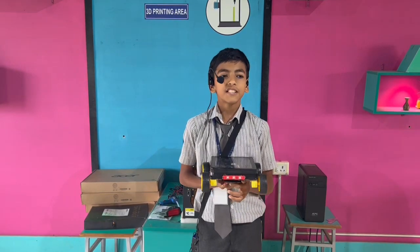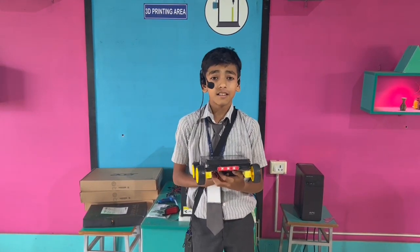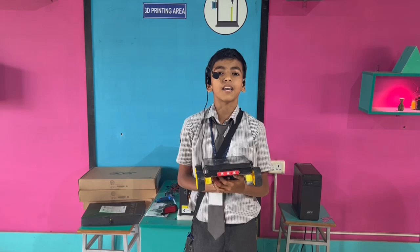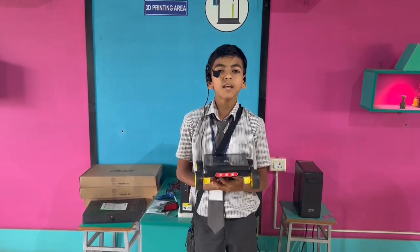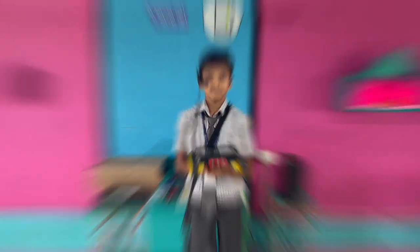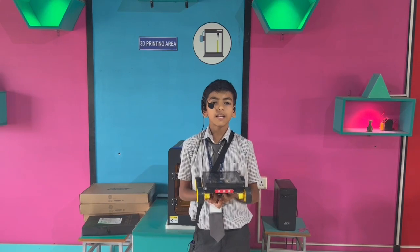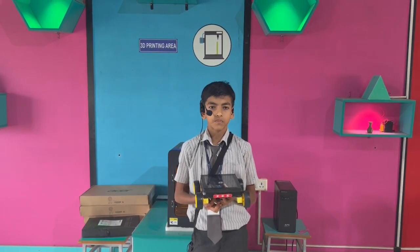NodeMCU is a microcontroller which is integrated with ESP-12 and it is preferable for IoT startup students. It is applicable for devices using Wi-Fi and also hotspot. The driver board is an H-bridge-based motor drive which contains many controls like A and B controls.